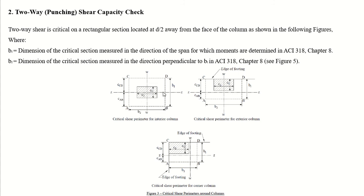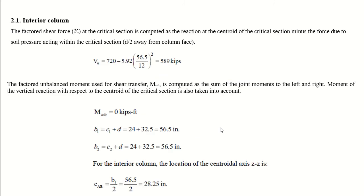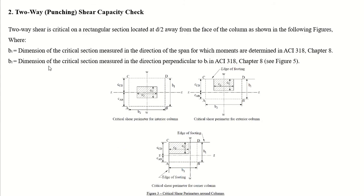For the interior column, b1 equals c1 plus d and b2 equals c2 plus d. The neutral axis or centroid of the column — referred to as the z-z axis — is located at the centroid of the critical shear perimeter. c_ab is the distance from side AB to section z-z, and c_cd is the corresponding dimension on the other side.